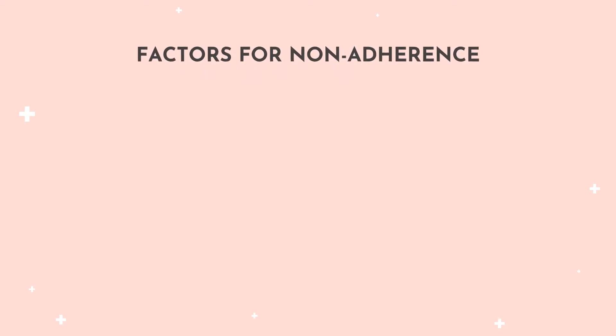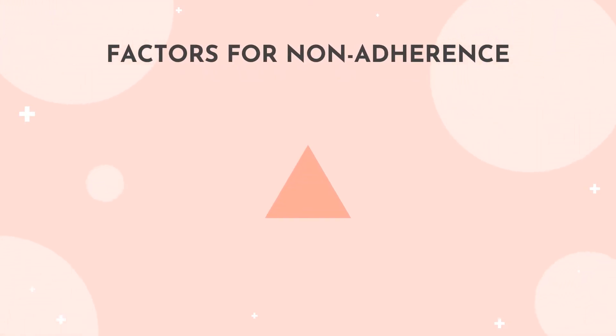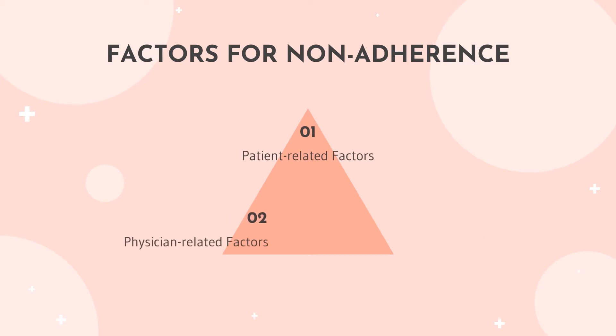There are three main factors for non-adherence among patients, which are patient-related factors, physician-related factors, and health system-related factors.